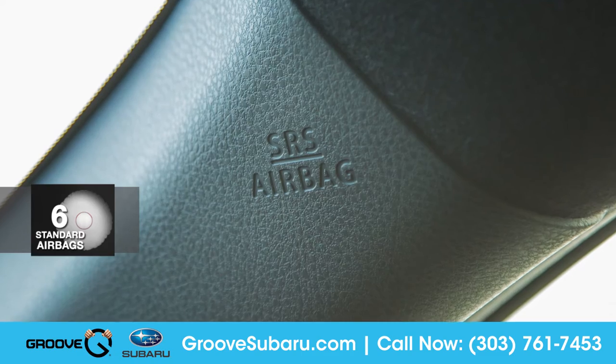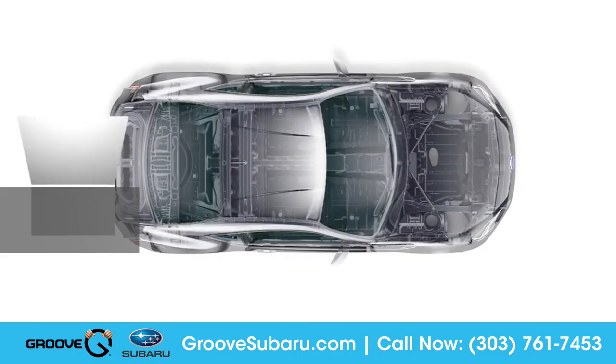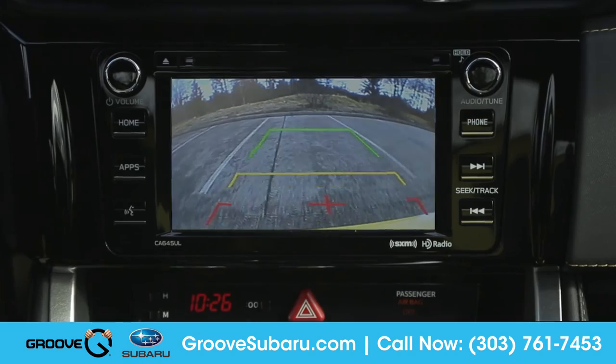Every BRZ features a total of six standard airbags and a ring-shaped reinforcement frame that is designed to shield and protect. The standard rear-vision camera makes reversing or parking easier than ever.